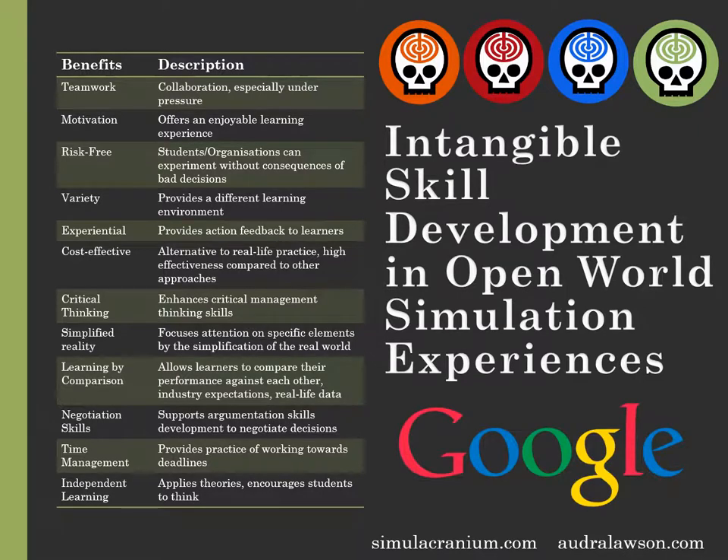For example, in 2018, Google published the results of their own in-house study about what characteristics their most successful employees had, and it didn't matter whether they were technical specialists or not. It was all about soft skills like mentoring behaviors, good communication and listening skills, social awareness, empathy, teamwork, critical thinking, problem-solving, and connecting complex ideas. These findings even surprised Google — it wasn't at all what they were expecting.